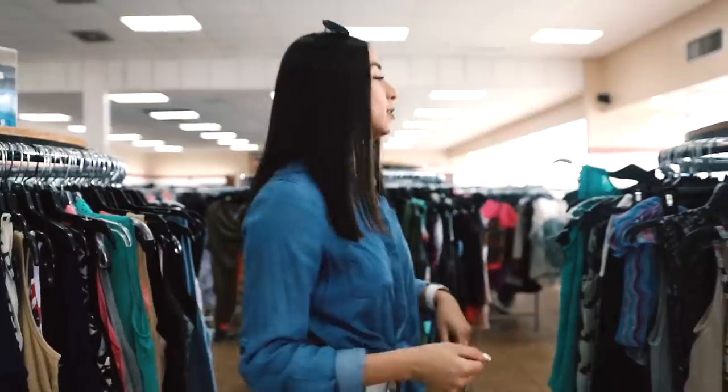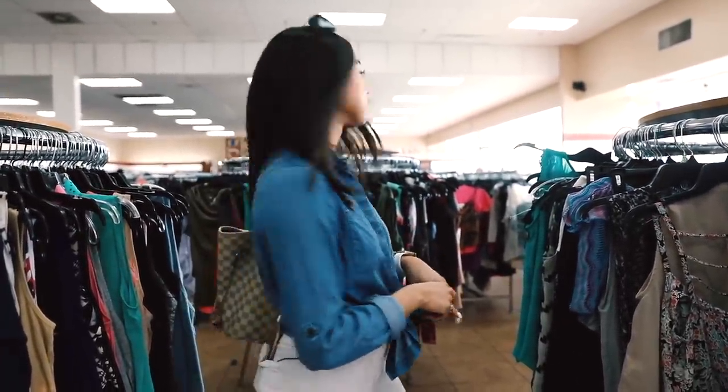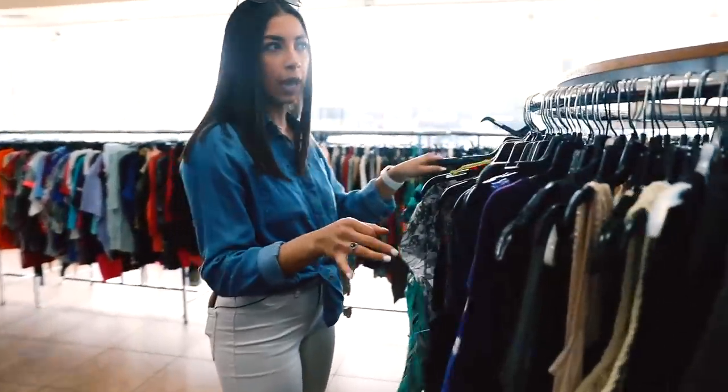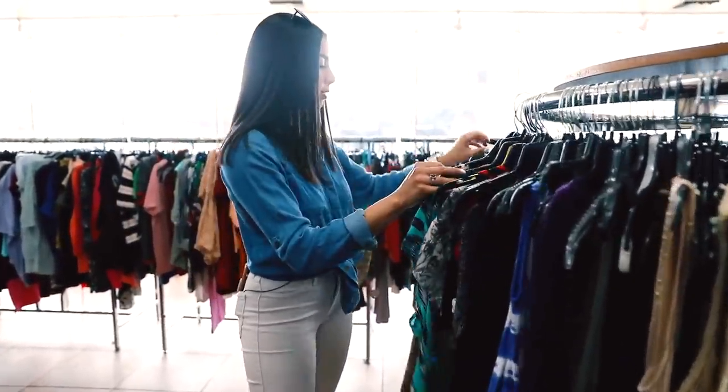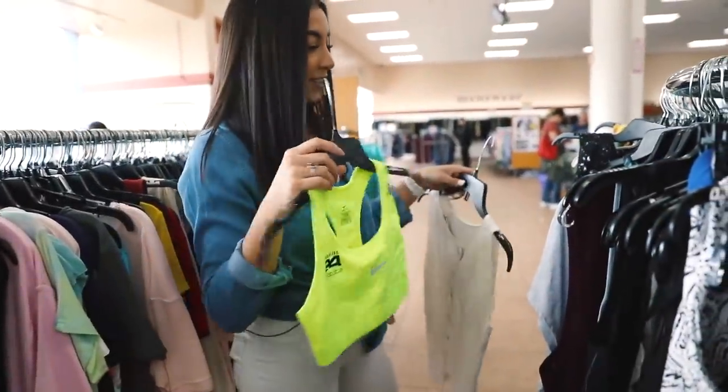Okay guys, here we are at Goodwill — we're trying not to get kicked out because last time I got kicked out. We're gonna start browsing. I'm gonna look at the tops and see what we can find. I'm thinking about what vibe we want to go for — I normally dress a little more casual, but maybe I should mix it up for once.